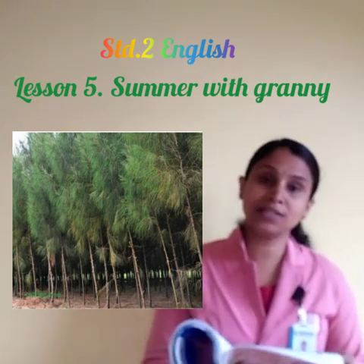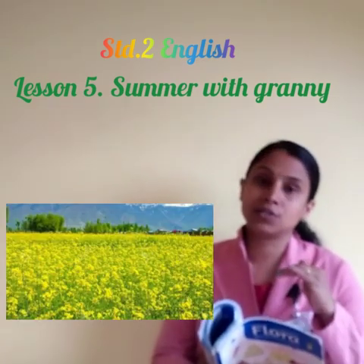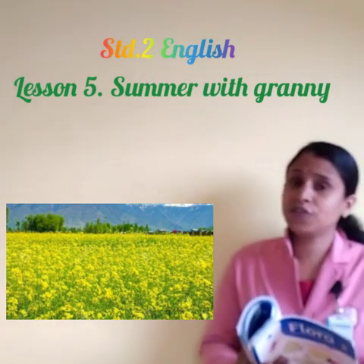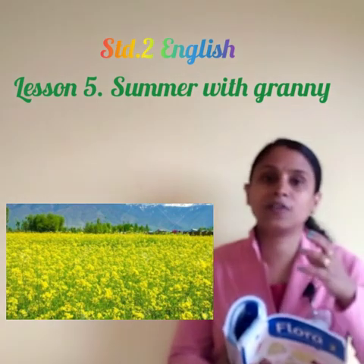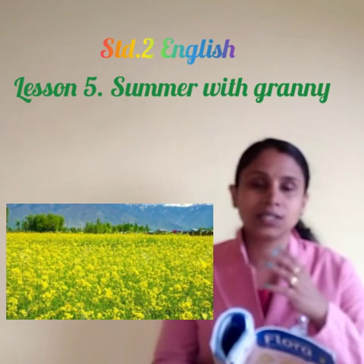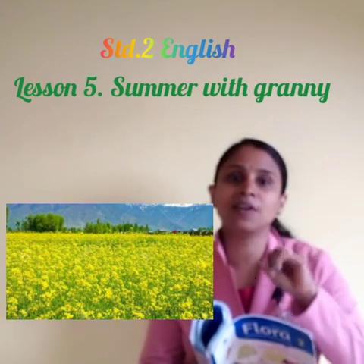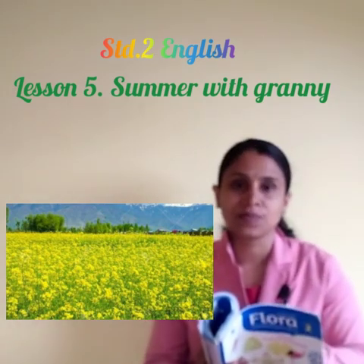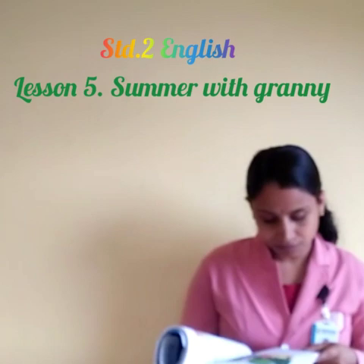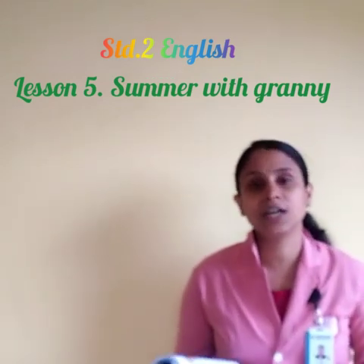On Thursday, Radha will ride a pony through the yellow mustard fields. When you travel out of Kerala by train and look outside, you can see mustard fields in Tamil Nadu and similar areas — large areas covered by yellow flowers, like sunflowers. Mustard fields look awesome. So on Thursday, Radha rides the pony through the mustard fields.